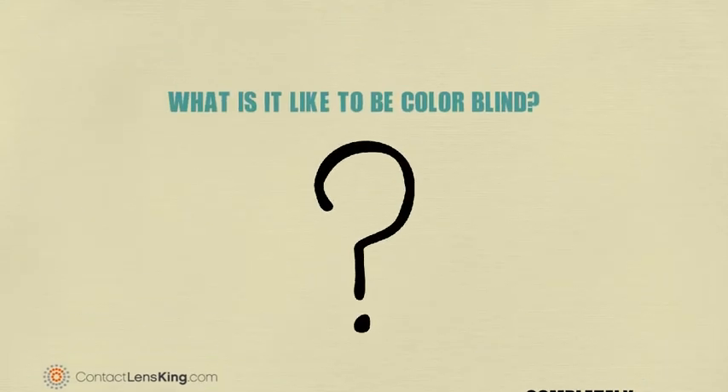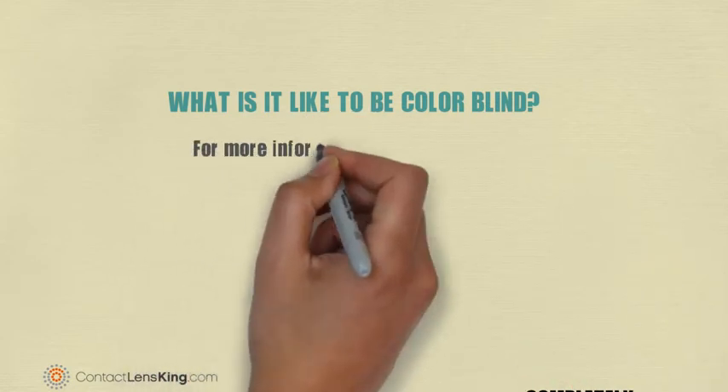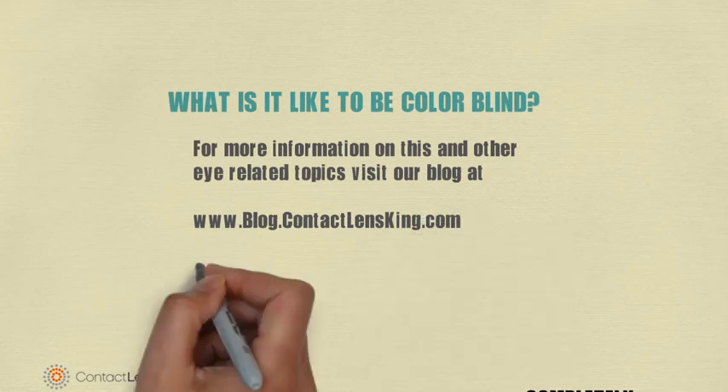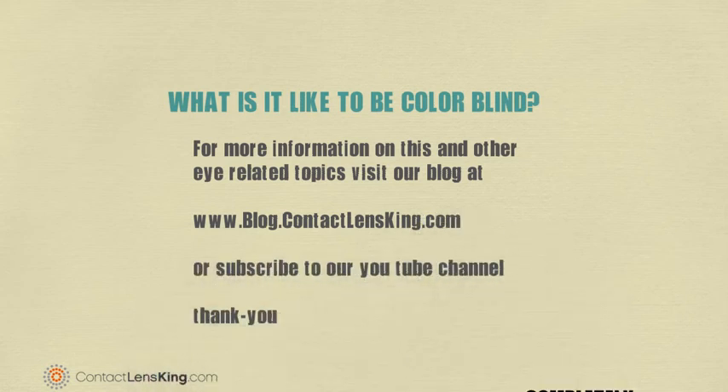We hope this video has provided some insight into what it is like to be colorblind. For more information on this and other eye-related topics, visit our blog at blog.contactlensking.com or subscribe to our YouTube channel. Thank you.